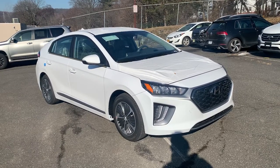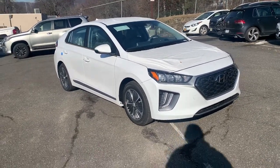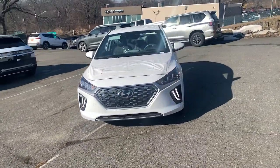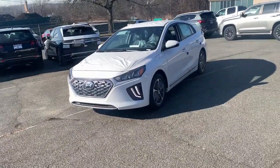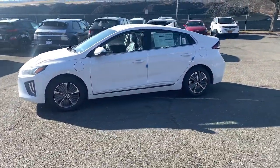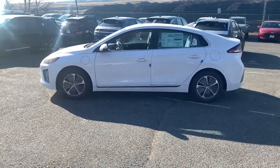Get acquainted with the 2022 Hyundai IONIQ Electric, EV Hybrid, HEV, and PHEV. Presenting the Hyundai IONIQ Plug-in Hybrid — the efficient and affordable compact hatchback built with eco-friendly materials and loaded with desirable standard features.